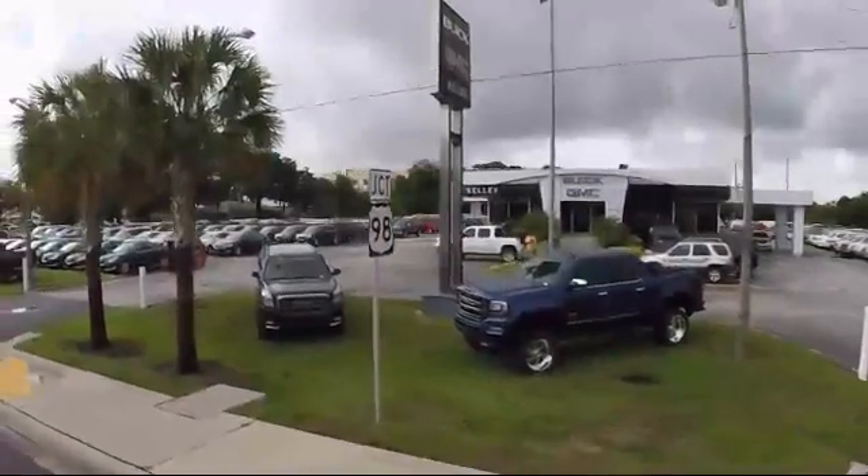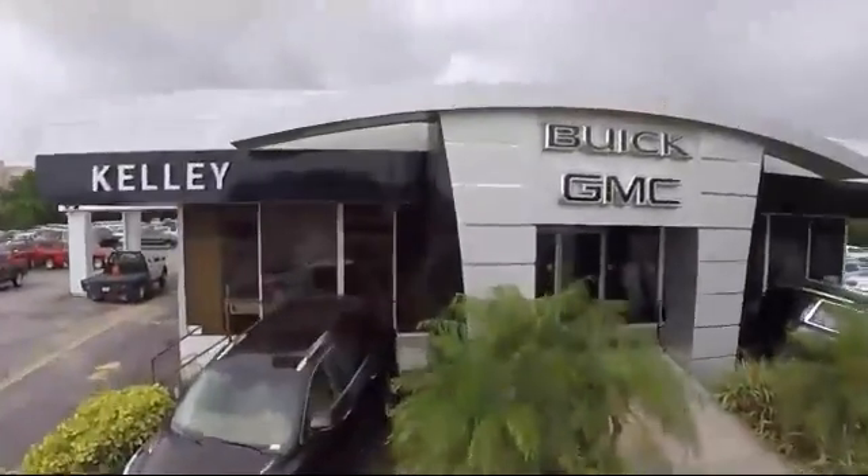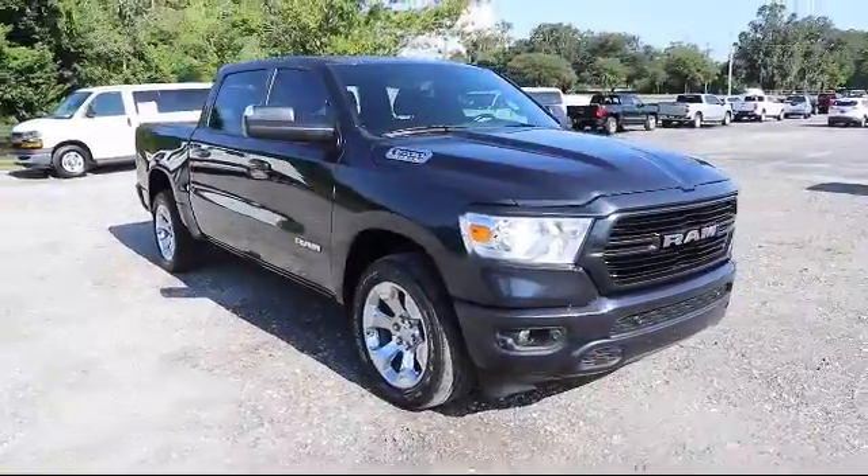Welcome to Kelley Buick GMC. Here's a look at another one of our great vehicles in our inventory, and it comes equipped with privacy glass.